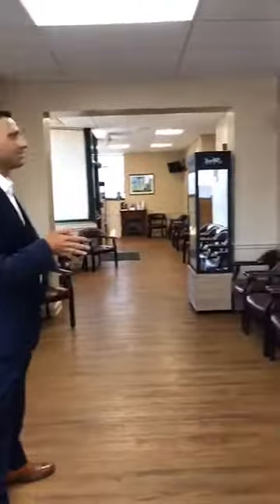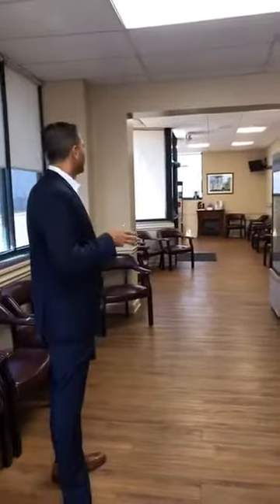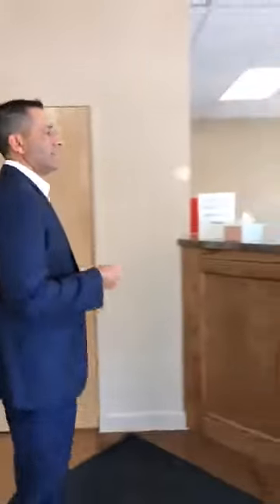So this is our waiting room. It didn't start out this way — it was half the size when we initially started out. Obviously we have plenty of seating. We try to keep it as clean and comfortable as possible for our patients where they'll sit after they check in at the front desk. When they check in, they sign in, they're always greeted first and we verify their address and information and that their insurance hasn't changed.